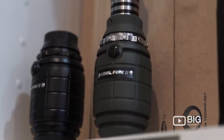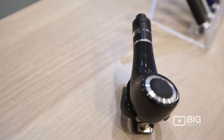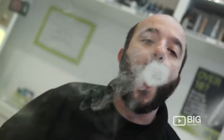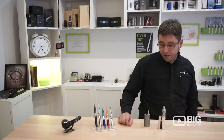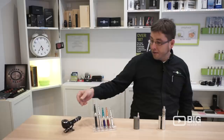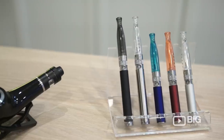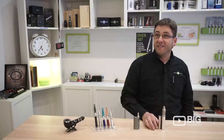We have different models available, from starter kits that are very easy to use and a great way to try these products out, and also some more advanced models, slightly more powerful, and some even more interesting-looking electronic pipes. They're very popular actually — you'd be surprised.